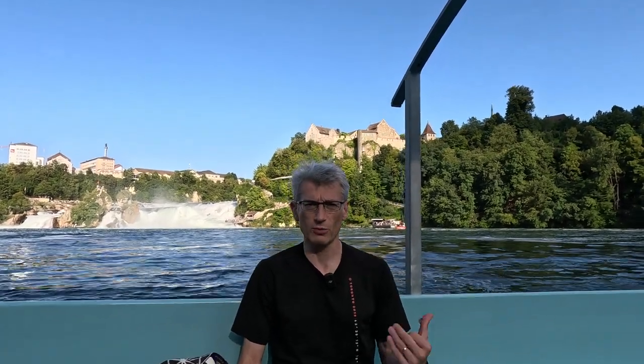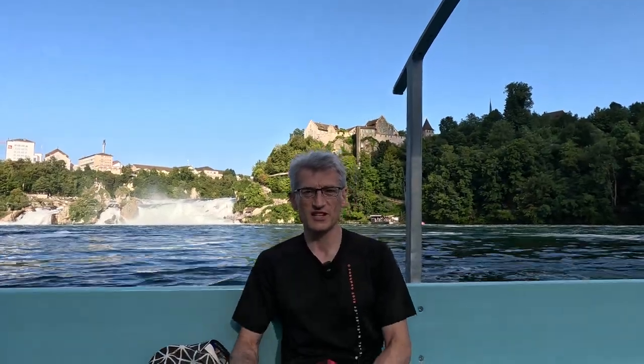We kind of took our time getting off the other boat so we missed the second-to-last boat. Now we're on the last boat and we're almost going to have a private boat — there are only two couples. It was a good thing for Shida to take some extra pictures, which was fantastic.